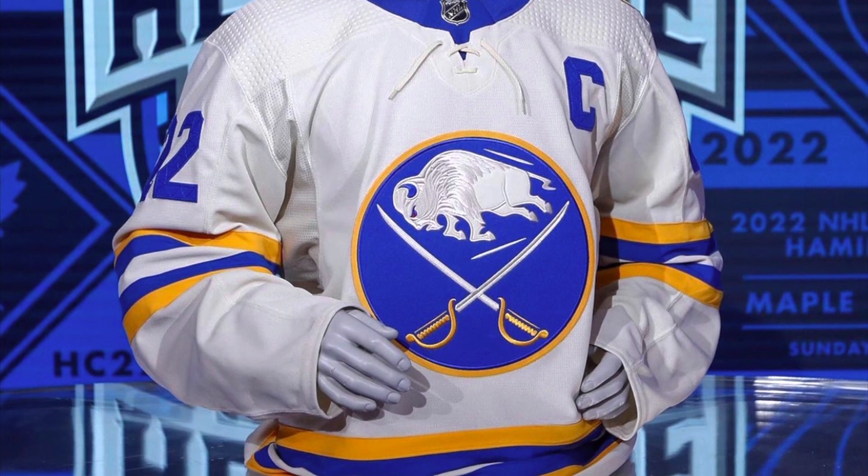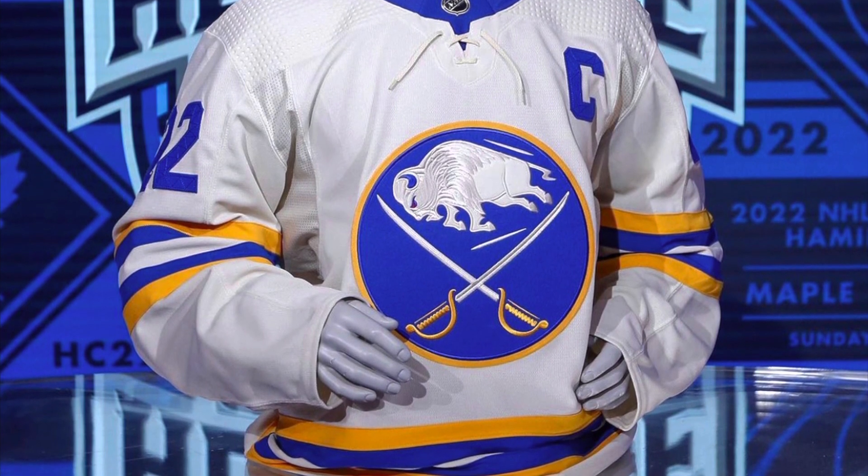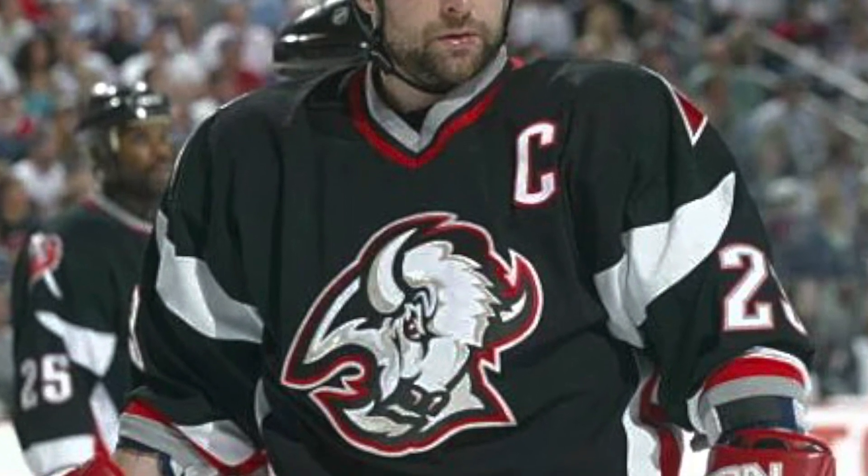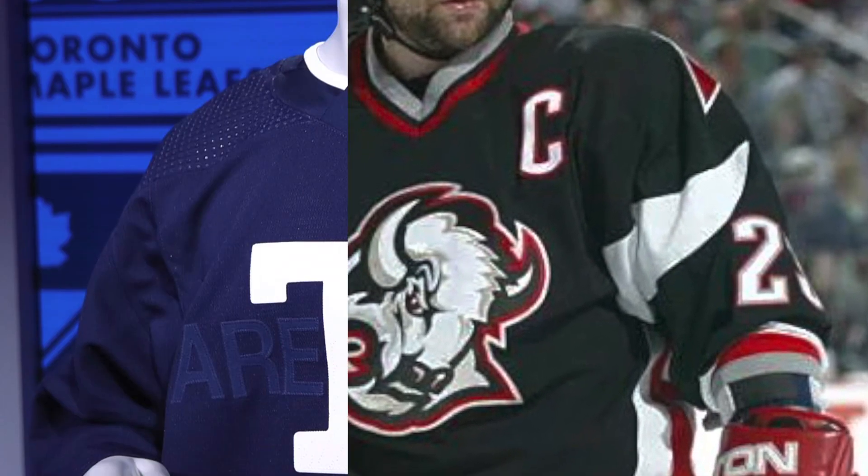But I feel a lot of people would have liked to see the goat head jerseys come back. These goat head jerseys are something that I grew up watching and honestly loved. A lot of people love these jerseys and would have liked to see them back out there on the ice.